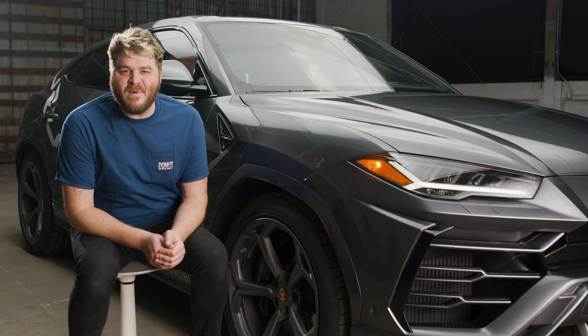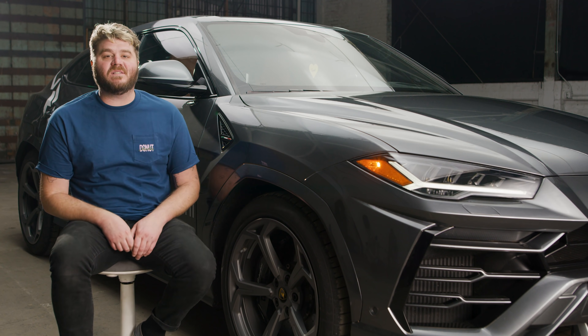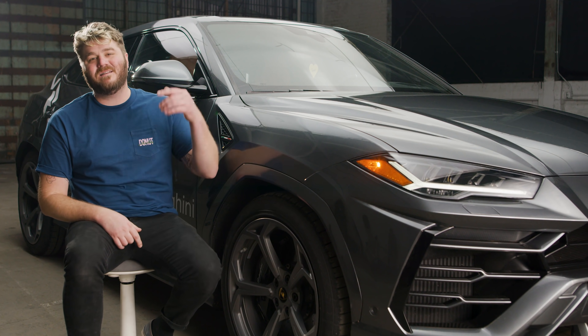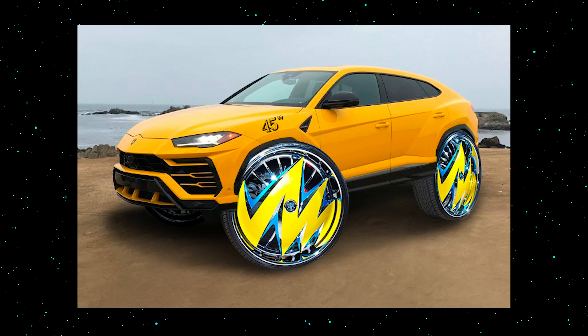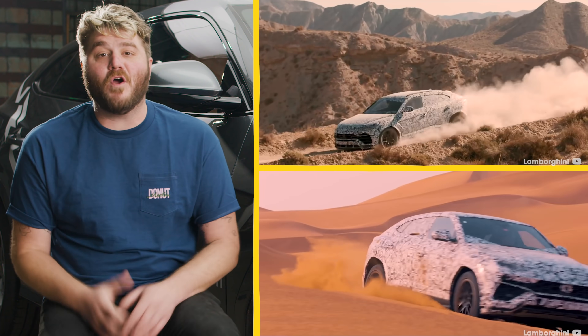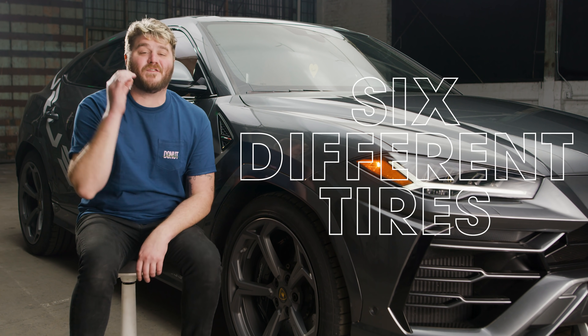You know what else screams 'Hey, I'm a Lamborghini'? Big ass wheels. It comes with 21-inch wheels standard. These are the optional 22s, and you can also get them in 23s. The Urus is meant to be tracked, dailied, and even taken off-road to get muddy. So Pirelli manufactures no less than six different tires for the gravel bull.